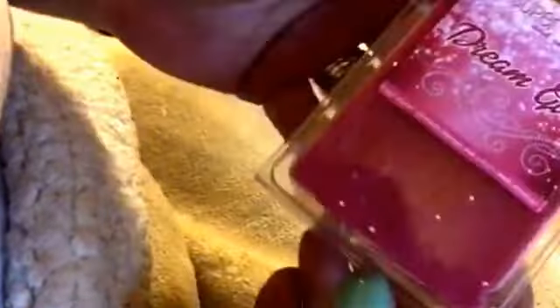And the last one — another one I de-stashed and I don't know why — Dream Girl, which is Sugar Dusted Mandarin Oranges and Cotton Candy Mimosa. This one is just gorgeous. I love this. It's super citrusy and pretty. That mimosa is just pretty and it's sweet from the cotton candy. I wouldn't say I pick out the cotton candy per se, but it's a super sweet scent and I love it. And that's it — that's my haul from Super Tarts.